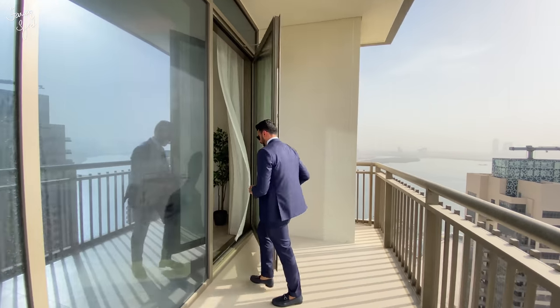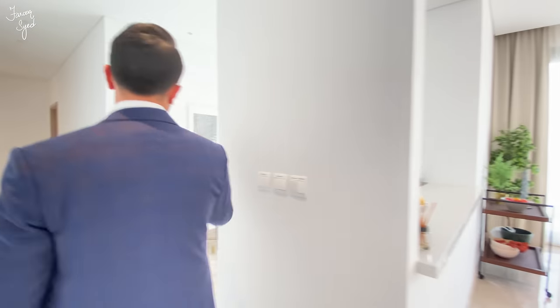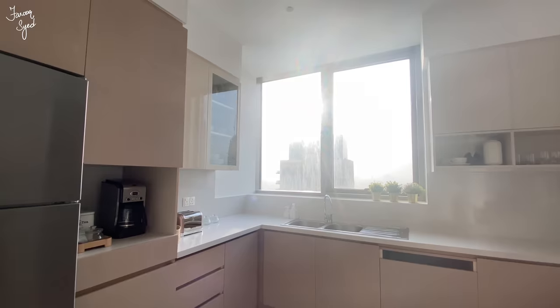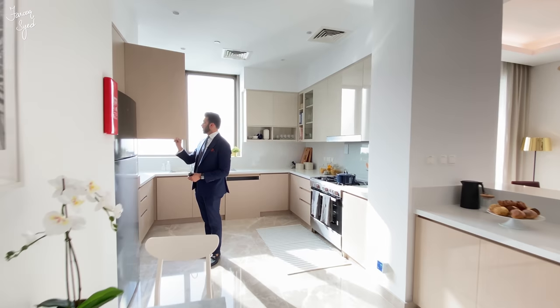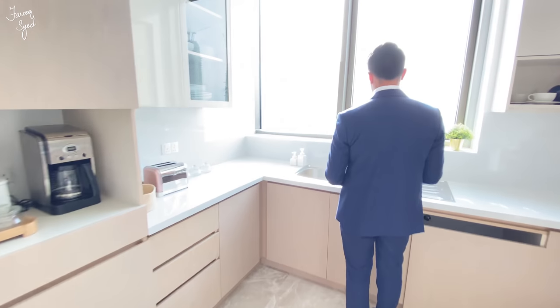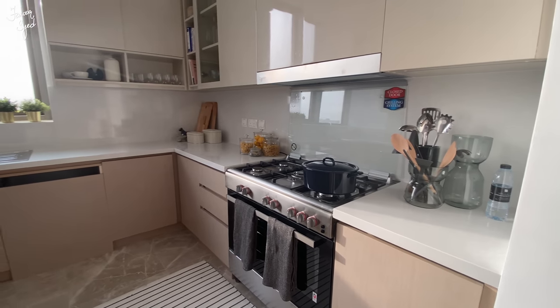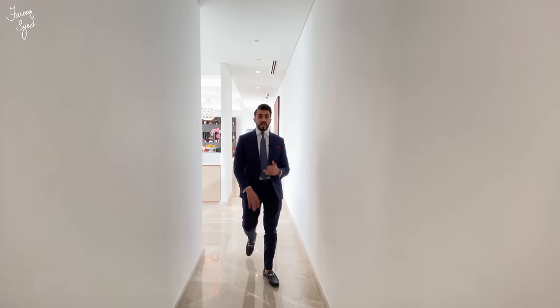Coming back into the apartment, we have the kitchen to my right. There's a very nice serving counter that opens towards the outside — you can close this and make it a closed kitchen as well. It's a very spacious kitchen with beautiful light wood cabinetry throughout and a white marble countertop. One cool thing: if you're washing the dishes over here, you actually have a very nice view of the creek and the Burj Khalifa. We have a five-burner stove and lots of storage space in the kitchen.